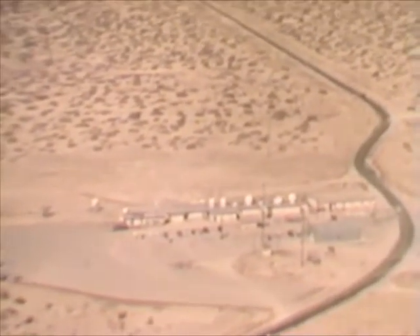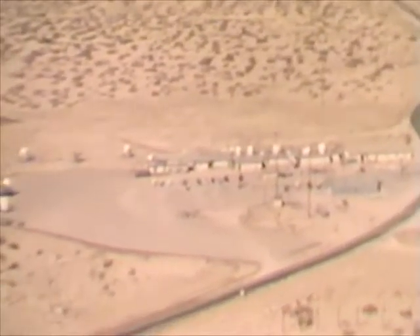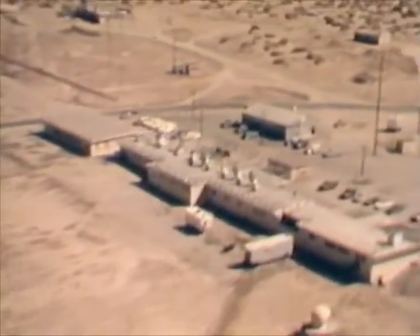This is the C-Station complex, control center for tests originating on the southern half of the range. Here are located radar, telemetry, and flight safety facilities.